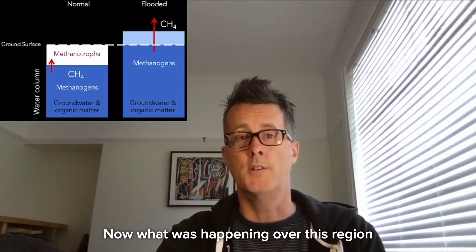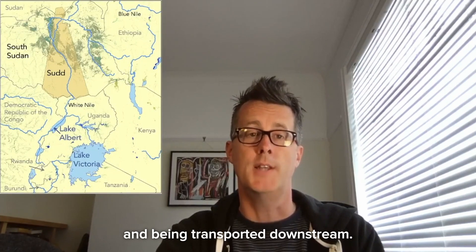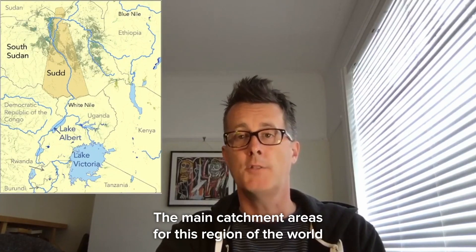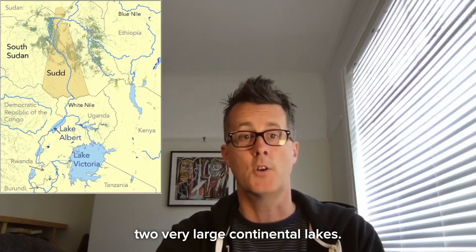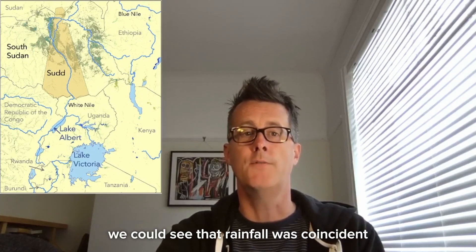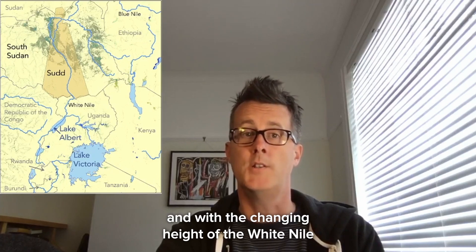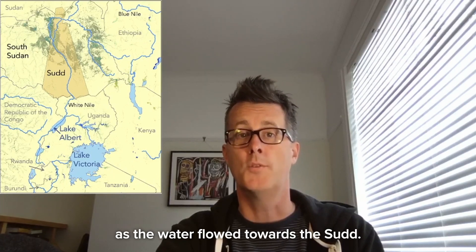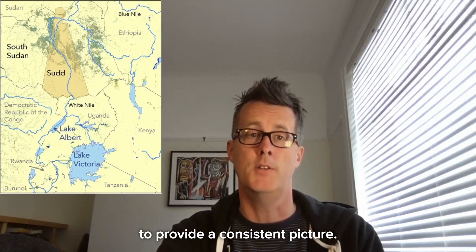What was happening over this region was that water was being collected upstream and transported downstream. The main catchment areas for this region are Lake Victoria and Lake Albert, two very large continental lakes. Using other satellite data, we could see that rainfall was coincident with changes in the height of these two lakes, and with the changing height of the White Nile as the water flowed towards the Sudd. All the data weaves together to provide a consistent picture.